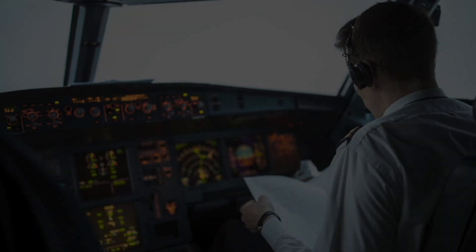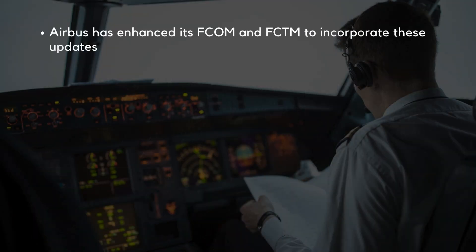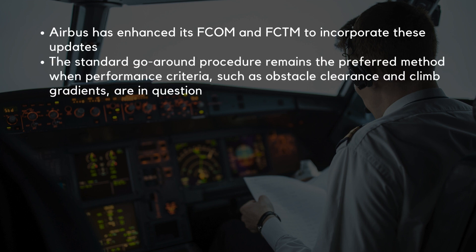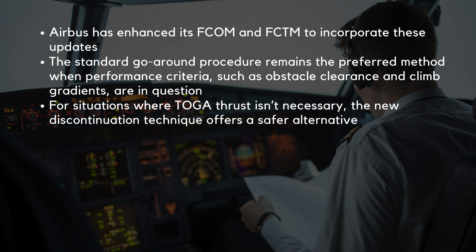To summarize, Airbus has enhanced its FCOM and FCTM to incorporate these updates. The standard go-around procedure remains the preferred method when performance criteria, such as obstacle clearance and climb gradients, are in question. However, for situations where TOGA thrust isn't necessary, the new discontinued approach technique offers a safer alternative.